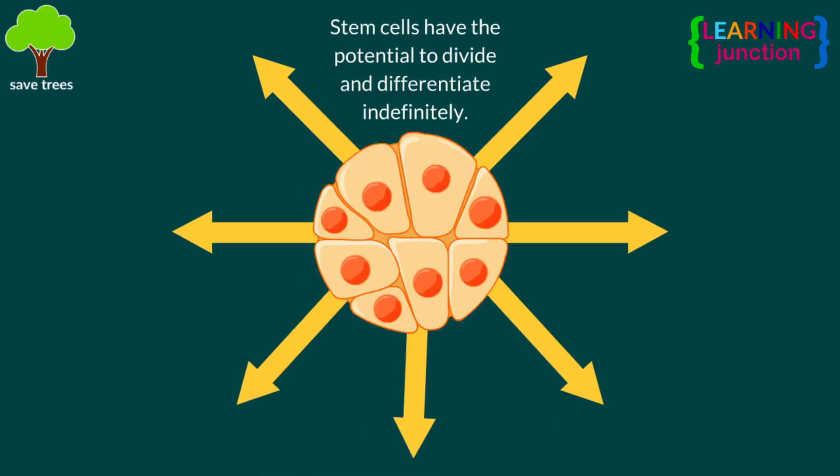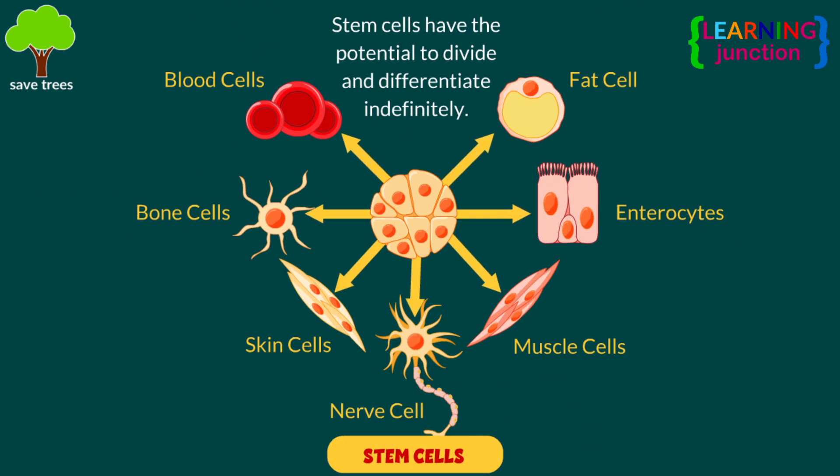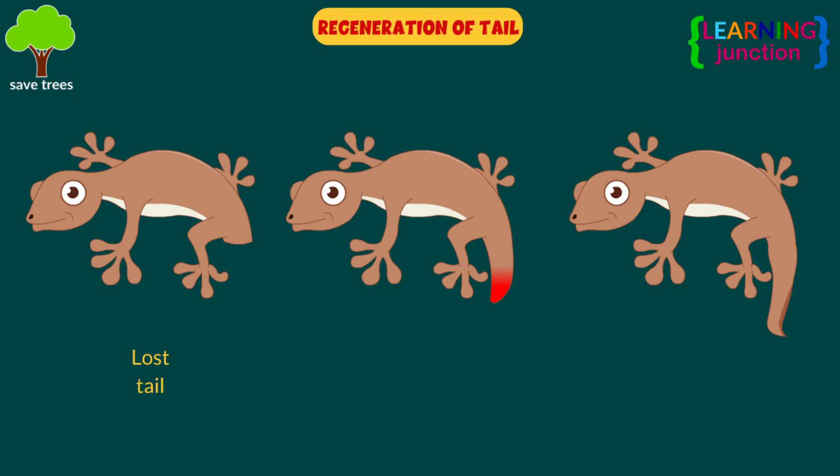The lizard's body contains stem cells, which have the potential to divide and differentiate indefinitely. Thus, they regrow the tail within weeks.